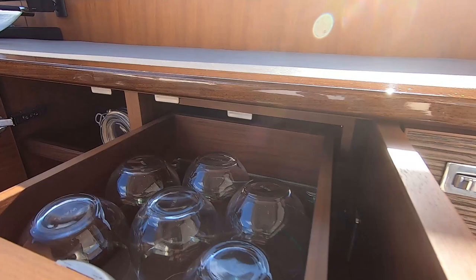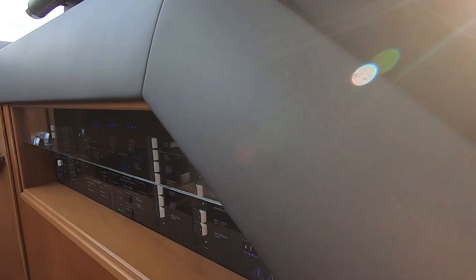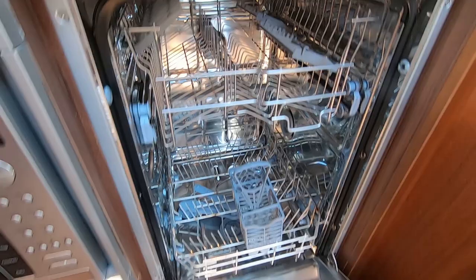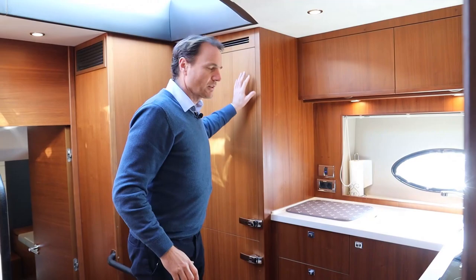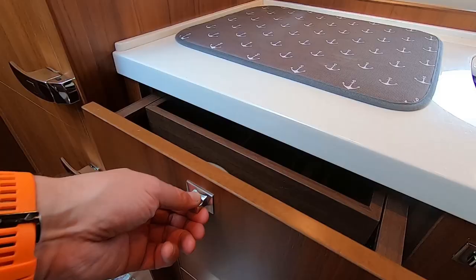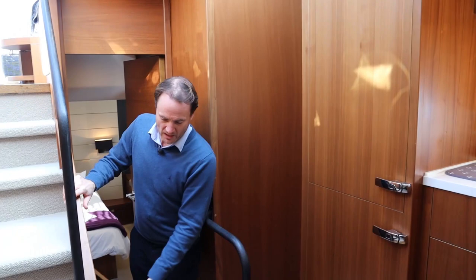The clever use of space continues into the lower accommodation. The galley is a nice little home-from-home kitchen with all of the features you'd hope to see, including a four-burner hob, a combination microwave oven, dishwasher, and loads of storage throughout. There's also a lovely full-height fridge and freezer, so for extended periods on board you've got plenty of scope and don't need to run to the shops every five minutes. The washer-dryer is nicely tucked in down below as well.